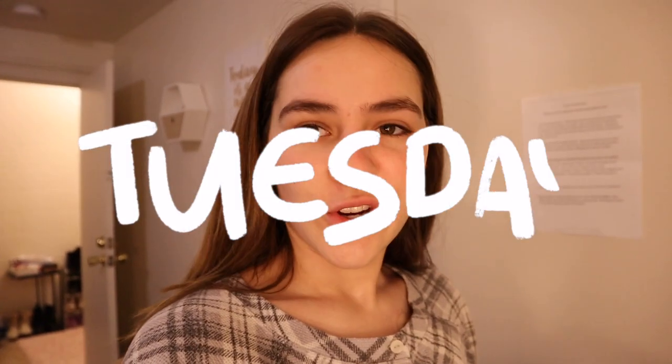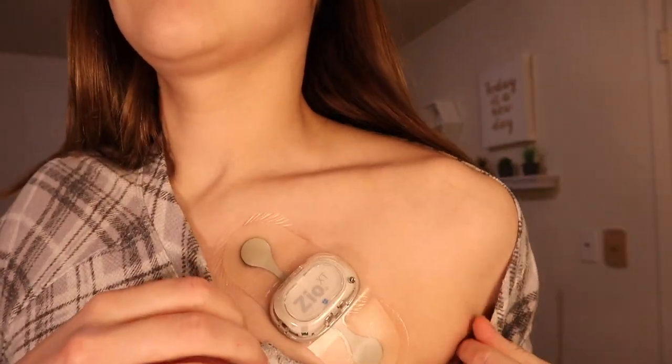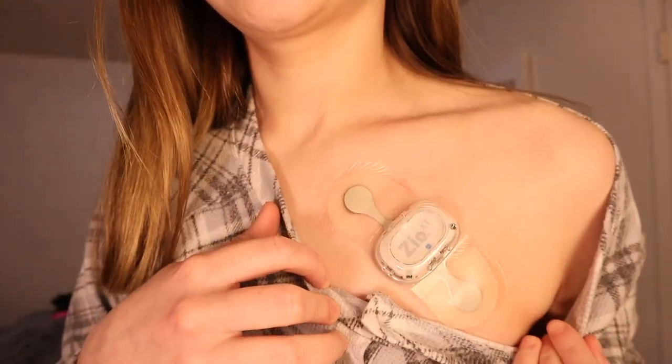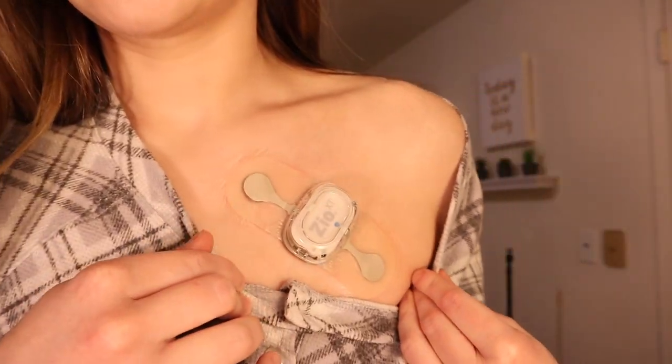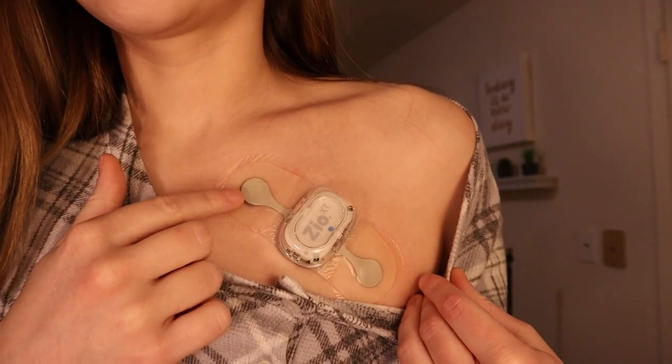Good morning. Yesterday was a very long day, so I did a very good job filming, but it's morning now and I'm going to show you what my little patch thing looks like. I'm so tired. This is what my heart monitor looks like — it's just this little patch thing, and then if I have symptoms, I hit this button.